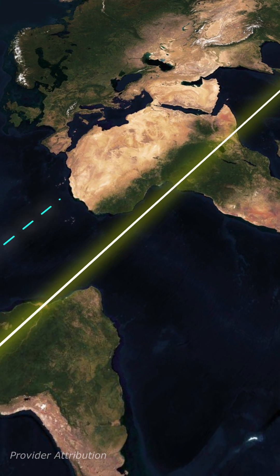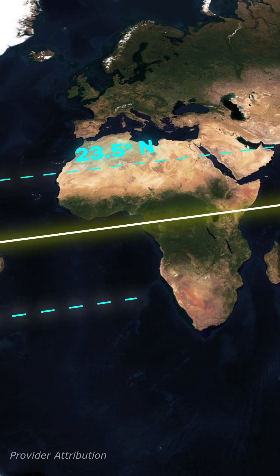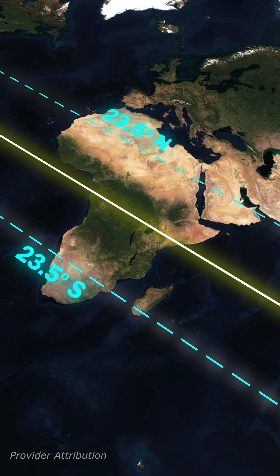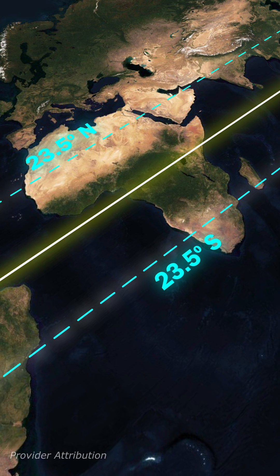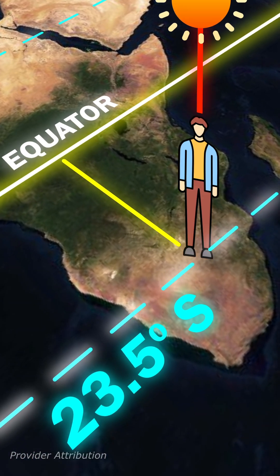Did you know? The Tropic of Cancer, located at 23.5 degrees north latitude, and the Tropic of Capricorn, located at 23.5 degrees south latitude, are more than just lines on a map. They play a crucial role in shaping our planet's climate. These are the farthest points from the equator where the sun can be directly overhead at noon.